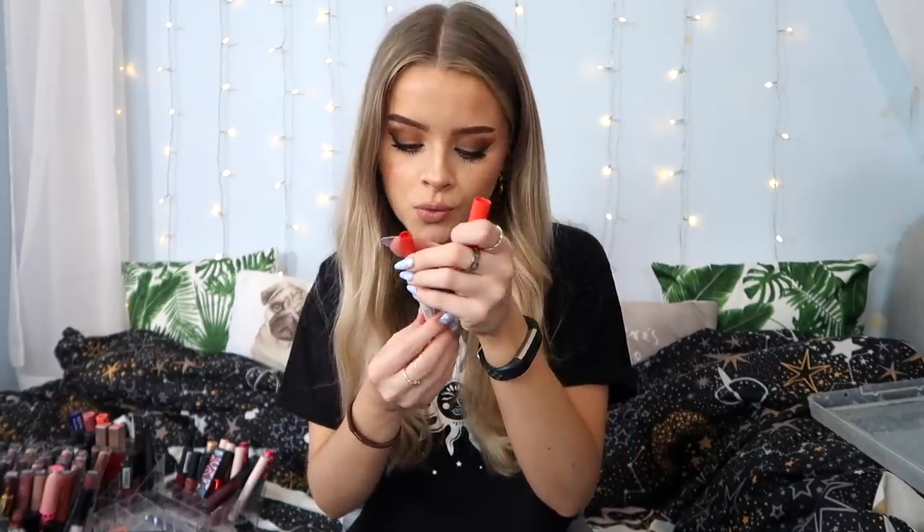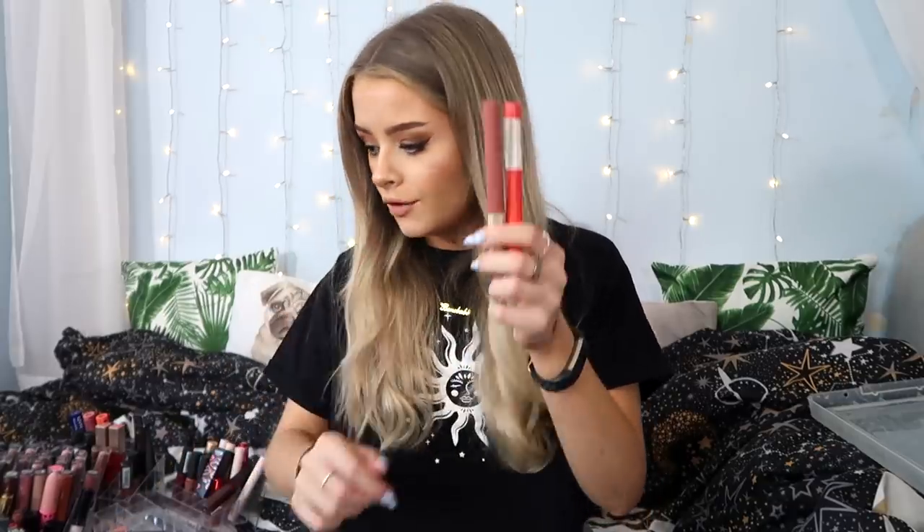I've got my box in front of me for ones I want to keep. I've got a lot of the Maybelline Superstay Ink Crayons — this video is gonna take me about two hours, maybe longer. I really really like these, so I'll be keeping most of them. This is a really nice red shade called Laugh Louder — such a gorgeous color. I love the formula, so I'll definitely be keeping those.